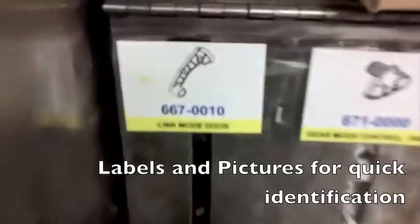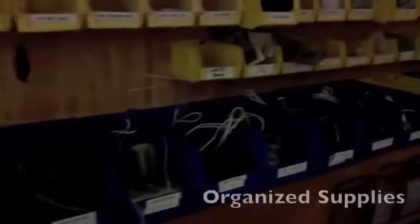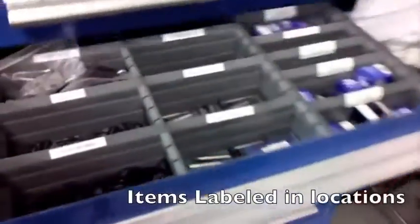It's important that our operators and associates know the parts and know where to find them. We want our supplies to be organized and be able to reorder things quickly. We want the labels in the drawers to match up with the parts that are in them.